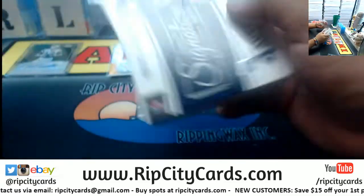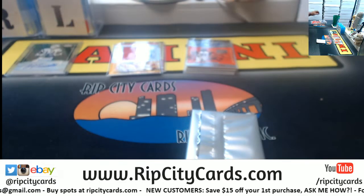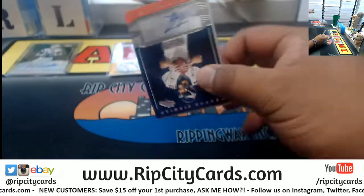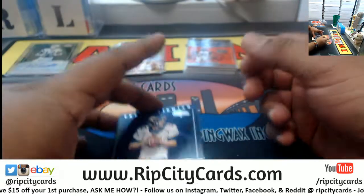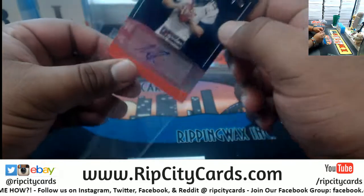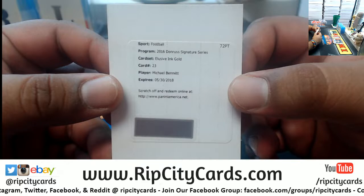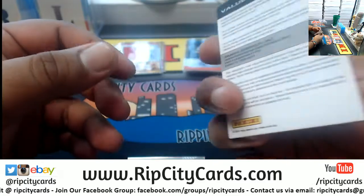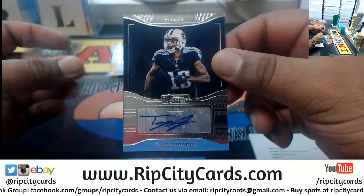I'll random the Panini points at the end of the break. You know, there are people in here who all they care about is money and try to make a business out of this stuff — ripping and flipping, baby. All right, we got a Trevor Simeon Broncos auto. We got a redemption here — it is expired — from Michael Bennett, the Elusive Ink Gold. However, I would reach out to Panini and see if they could still redeem it for you. They're pretty decent about that.